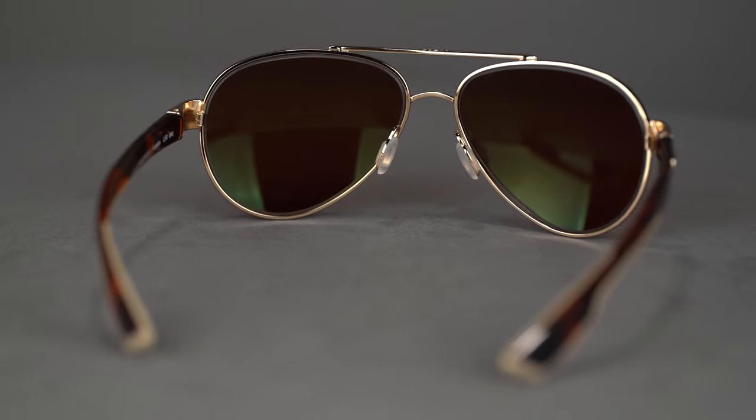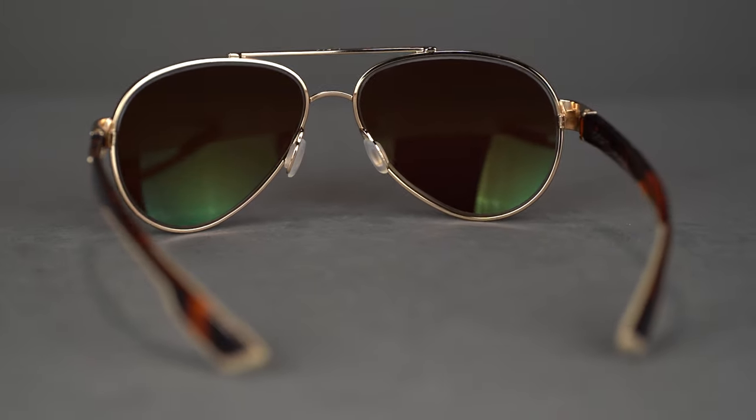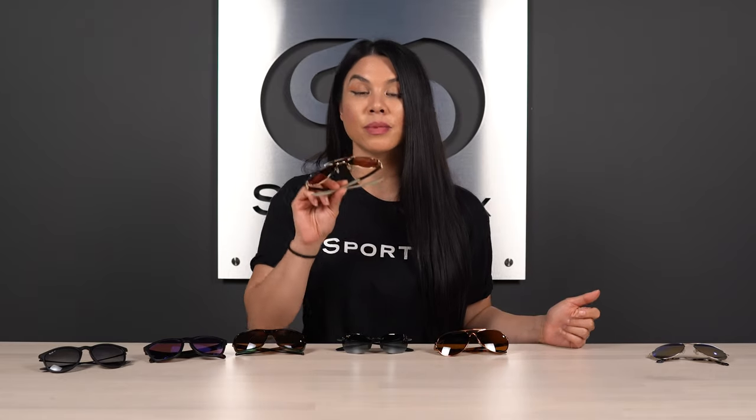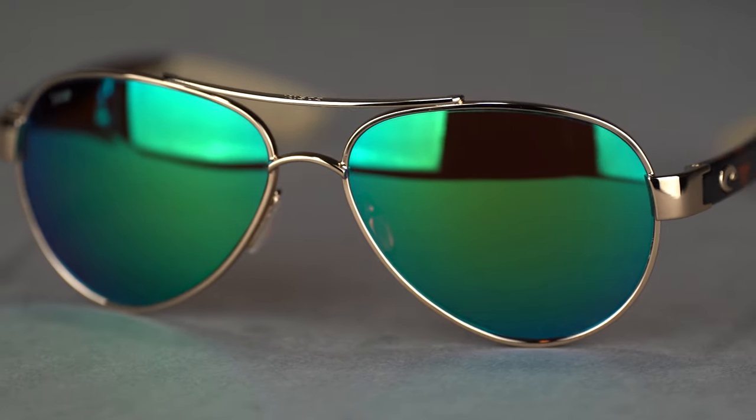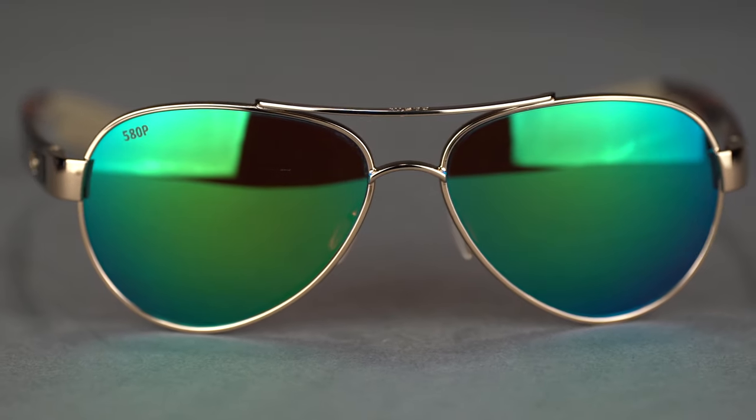In addition, the frame has some corrosion-resistant elements. Because Costa is designed to be out on the water, it keeps that in mind to help combat the elements — the saltwater corrosion — so it keeps lasting while you're out there in those conditions. The 580 lens technology is another upper echelon, elite technology. The Loretto frame has a 132 SFW measurement, so it's about a medium fit, a little bit larger than that Baby Beach. If you like the aviator, want amazing polarized technology, and are about a medium fit, the Loretto is for you.